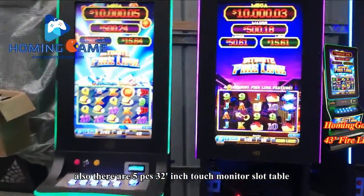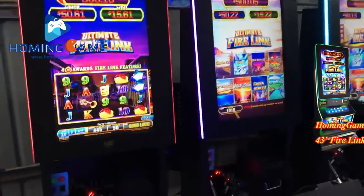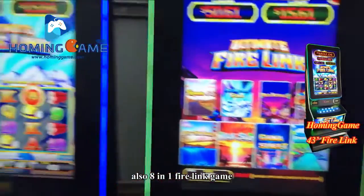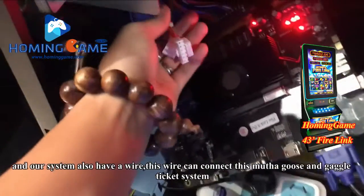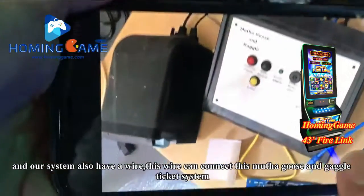We also have a five-piece 32-inch slot table, also eight-in-one games — just one motherboard with eight games. Our system also has a Y-cable, which can connect to the ticket system.